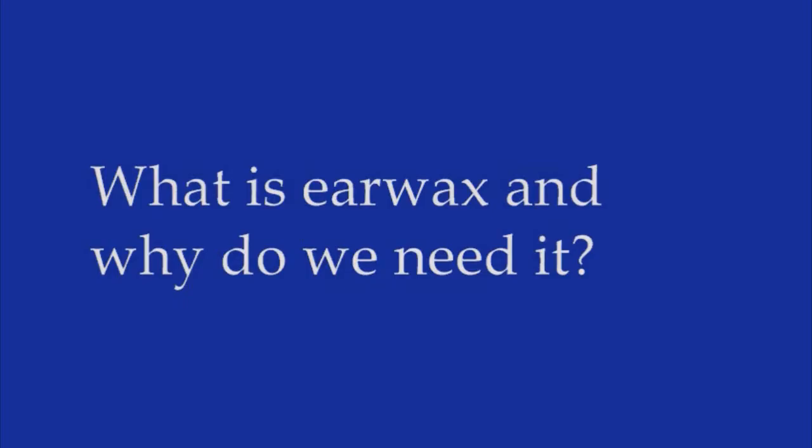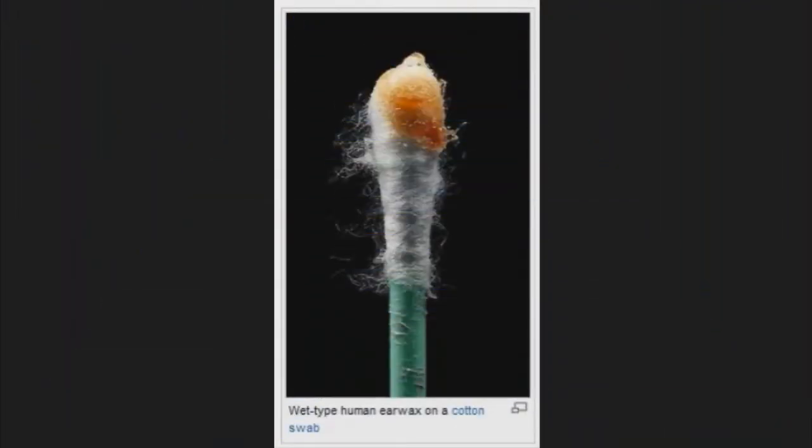Earwax is made up of moisturizing oils, infection-fighting enzymes, and dead skin. Though the substance may be unsavory, most of the time we should let our earwax be. When you try to remove it using Q-tips or your finger, the result is like packing a musket — you keep pushing the earwax in deeper, where it gets stuck and hardens. Instead, clean your ears while showering by gently tugging the lobes, which straightens the ear canal and allows water to wash away excess wax.